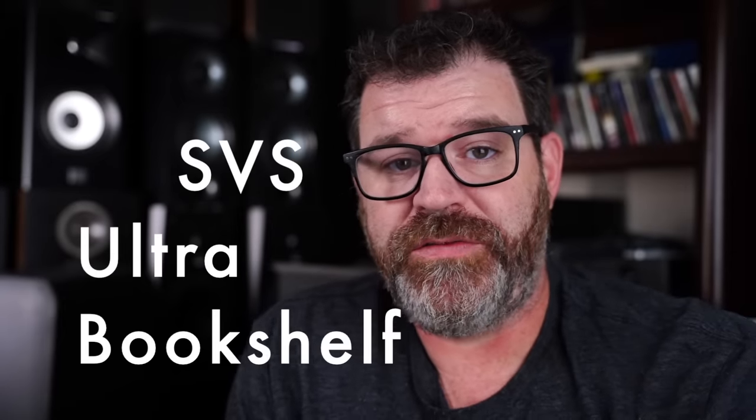Number seven: the SVS Ultra Bookshelf. I did a comparison between the SVS Ultras, the Wharfdale Evo 4.2s, and the Elac Unify Reference, and I was surprised — I actually preferred the SVS Ultras. They're a bit more U-shaped or V-shaped but had more clarity than the Elac Unify Reference, and weren't as finicky as the Wharfdale Evo 4.2s. I just put them up and they sounded awesome — incredible soundstage.